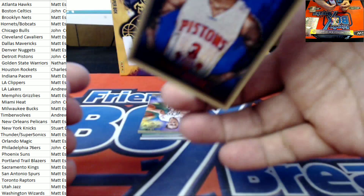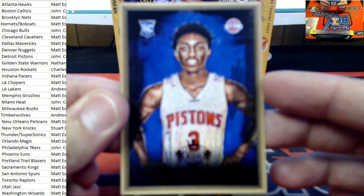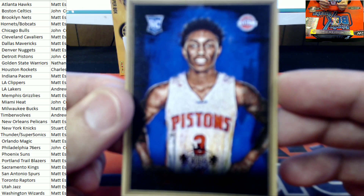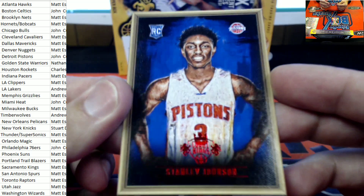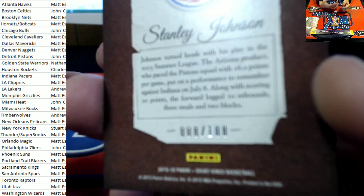Number 8 of 100 — Stanley Johnson right here on the framed portrait. Stanley Johnson, 8 of 100. And that's going to go out to the Pistons owner — Detroit John C. right there.